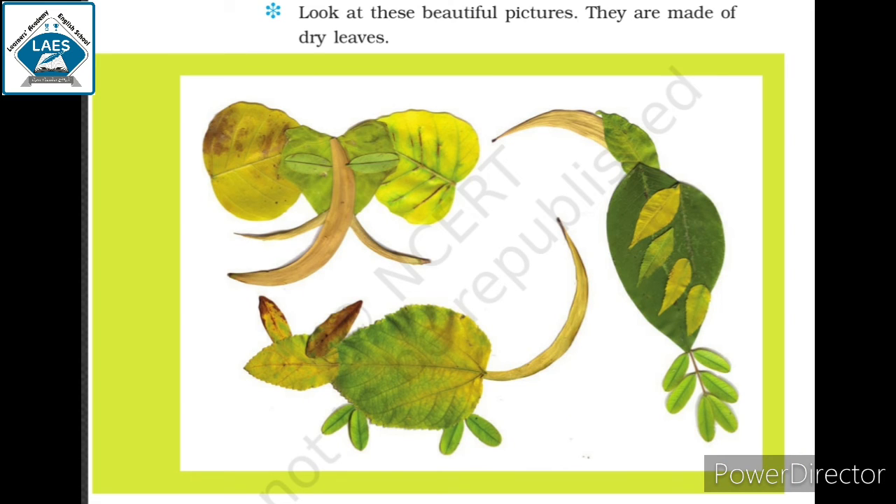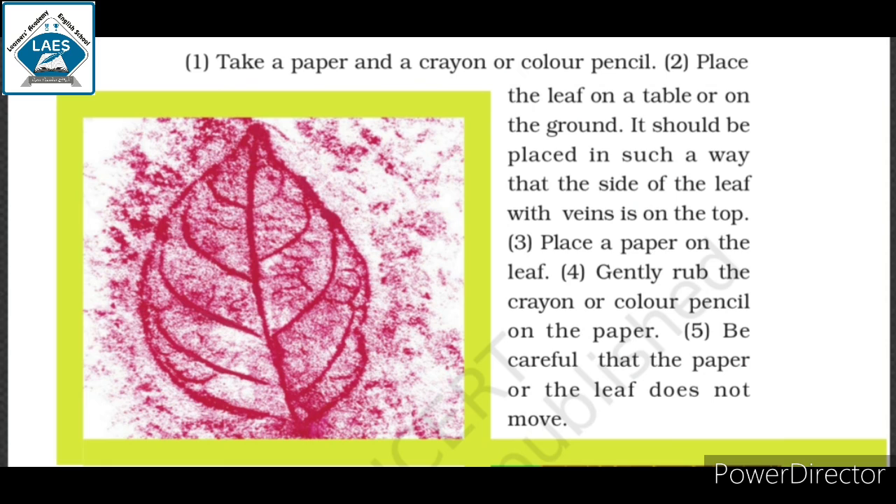Students, on textbook page number 14, look at these beautiful pictures. They are made of dry leaves. Using dry leaves, make pictures of different animals in your notebook. For the activity, take a paper and a crayon or color pencil. Place the leaf on a table or on the ground with the side that has veins facing up. Place the paper on the leaf. Gently rub the crayon or color pencil on the paper. Be careful that the paper or the leaf does not move, and make a print of the leaf. Thank you.